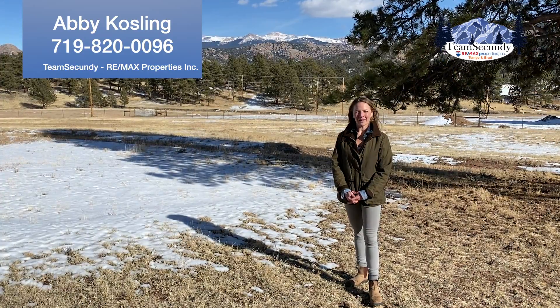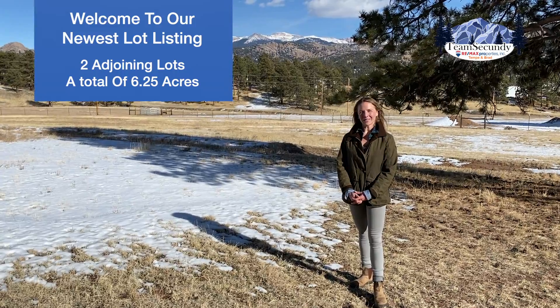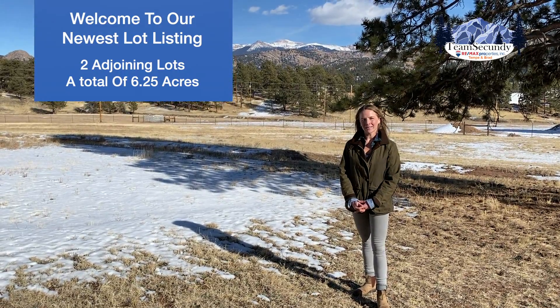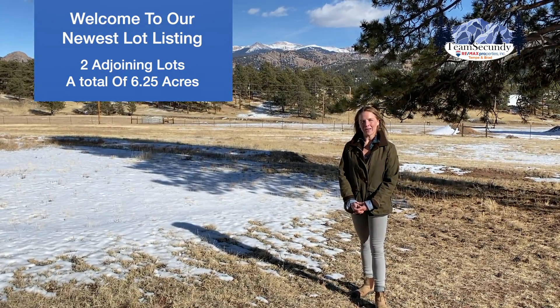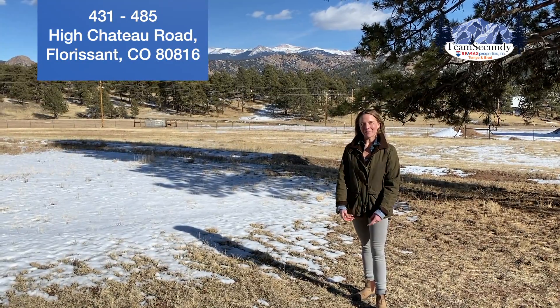Hi guys, I'm Abby Kosling with Team Secundy RE-MAX Properties, and today we are out here at our newest listing — two adjoining lots, a total of 6.25 acres at 431 and 485 High Chateau Road. Come take a look.